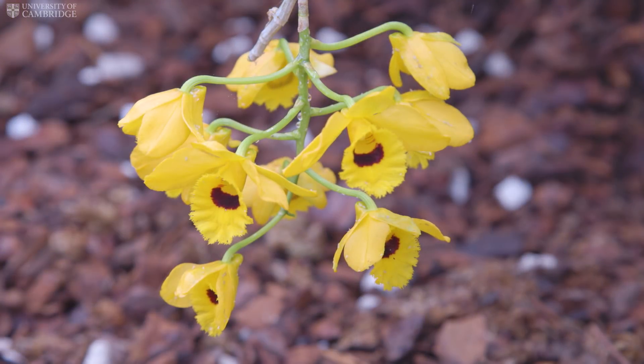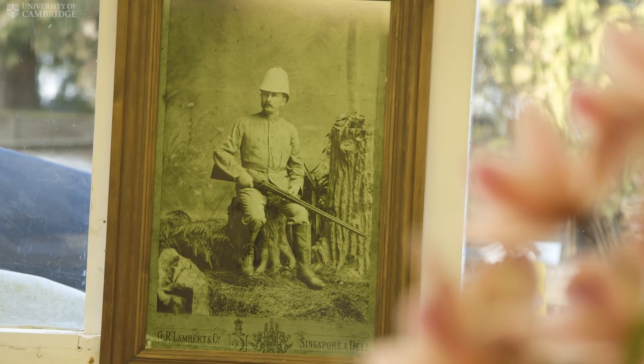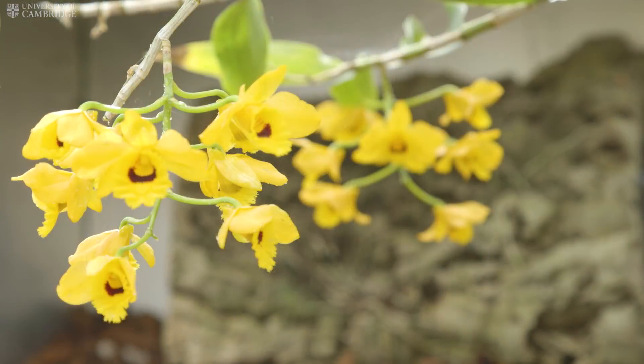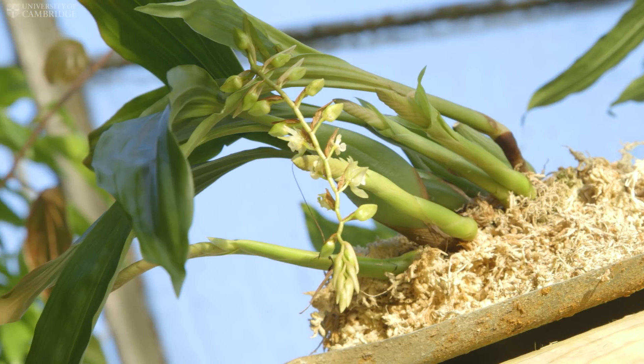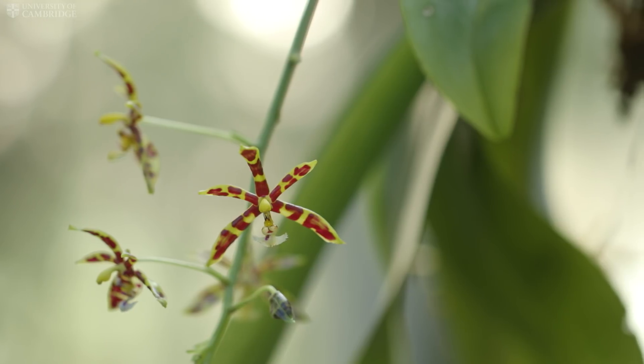Many of the Himalayan and South Asian orchids were originally brought back to the UK by the orchid hunters of the late 1800s. Orchids fetched high prices and forests were stripped of these valuable jewels. While this is still an issue for some orchid species today,